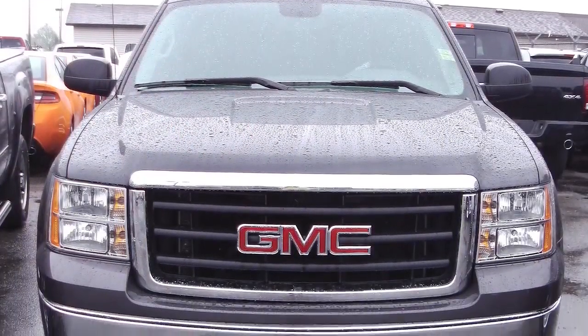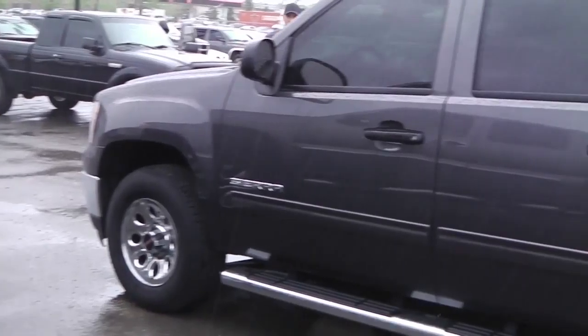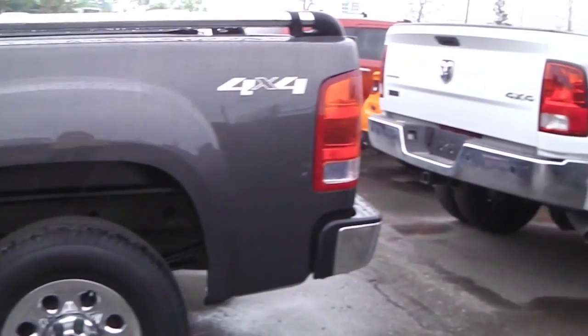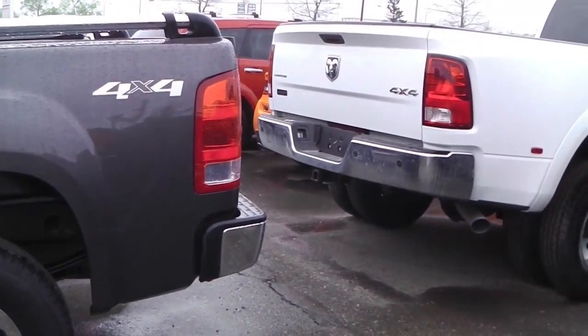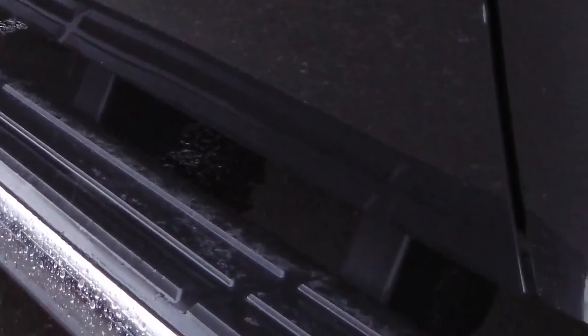Hey, it's Amanda here, and I'm currently sitting in this 2011 GMC Sierra, so let's have a look at it. This 2011 GMC Sierra 1500 comes equipped with a 4.8 liter V8 engine with an automatic transmission, sidesteps, and a gray exterior.